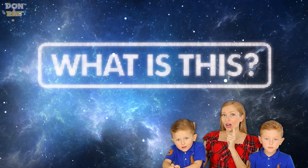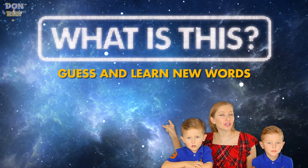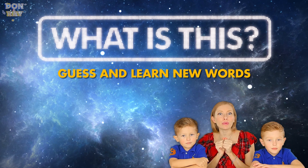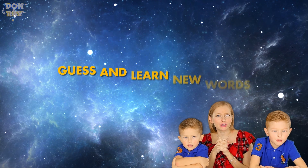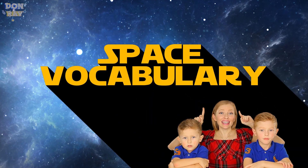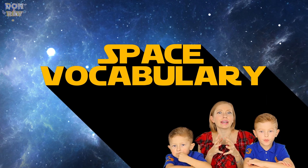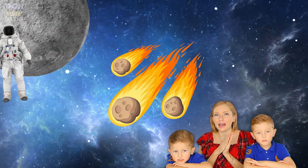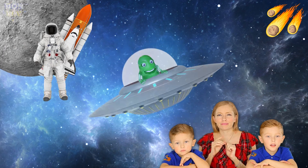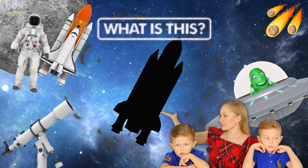Hi boys and girls, welcome to 'What Is This?' where we guess and learn new words on different topics every day. Today we will try to guess space words — something connected with space. Let's see what can it be!